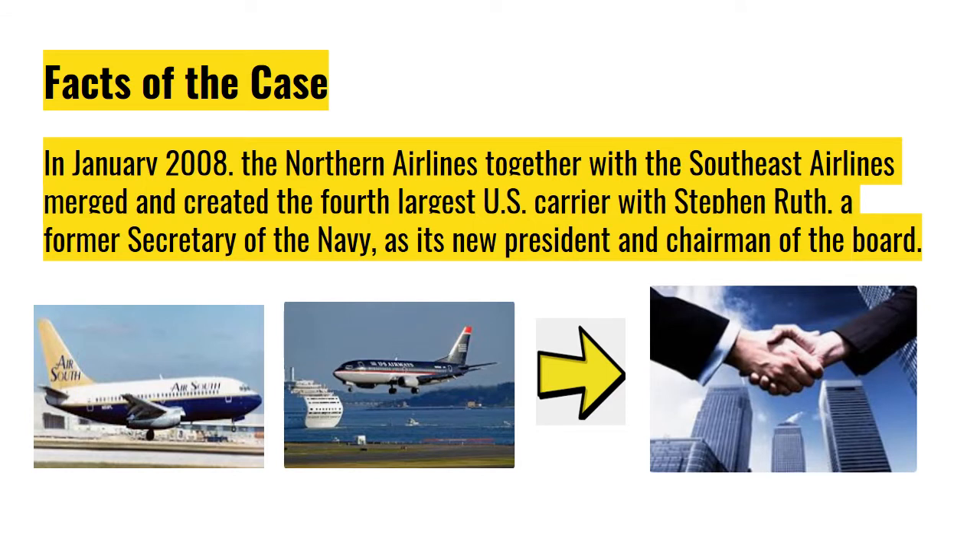Here are the facts of the case. In January 2008, Northern Airlines together with Southeast Airlines merged and created the fourth largest U.S. carrier, with Stephen Booth, a former Secretary of the Navy, as its new President and Chairman of the Board.